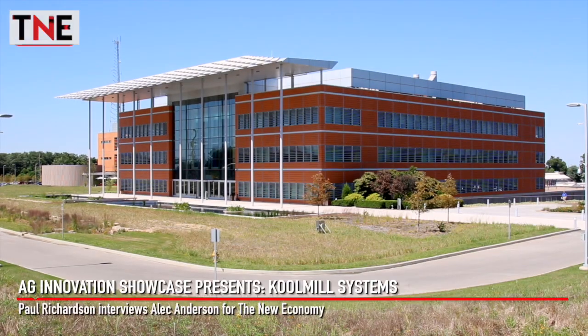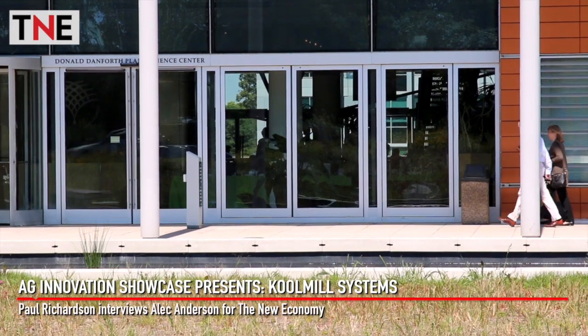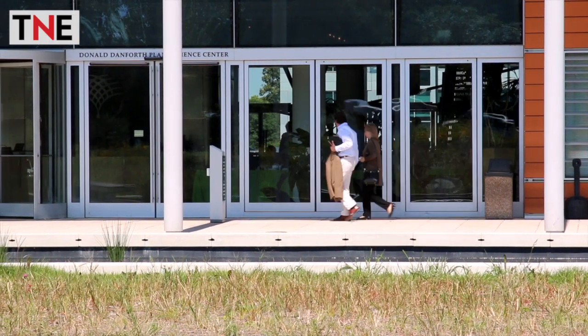The Ag Innovation Showcase offers a platform to innovators across the agricultural value chain. Cool Mill Systems is focused on reducing the amount of rice wasted in processing.